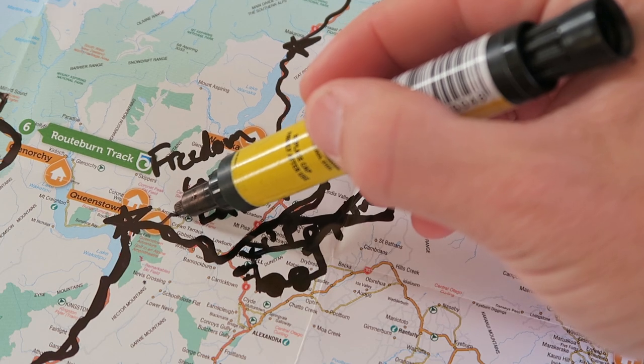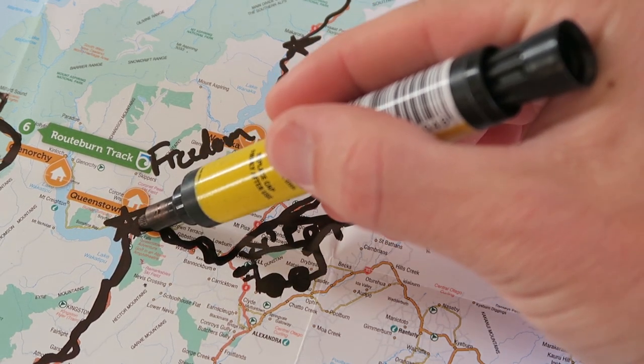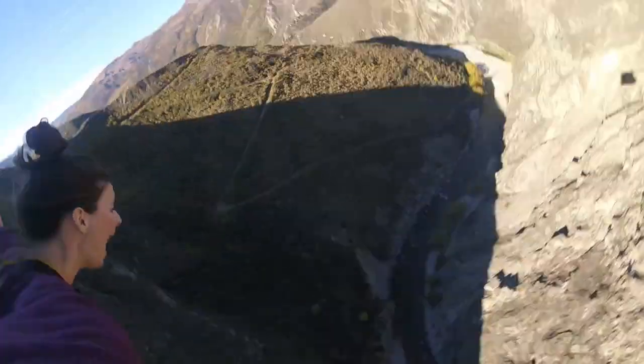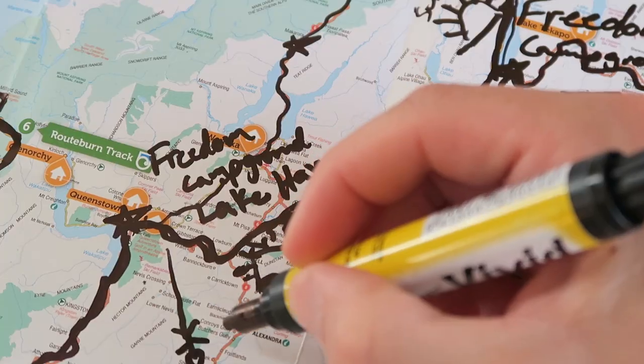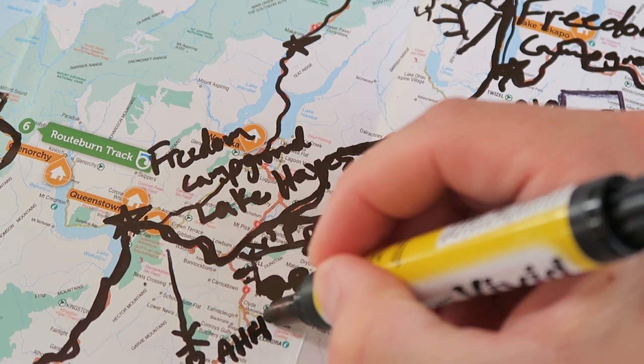The next morning we drove into Queenstown, where we did the bungee jumping and hang gliding. All three of these things were huge adrenaline rushes and if you're into that kind of stuff, we highly recommend it. The Nevis bungee jump is the tallest bungee jump in all of New Zealand at 134 meters.